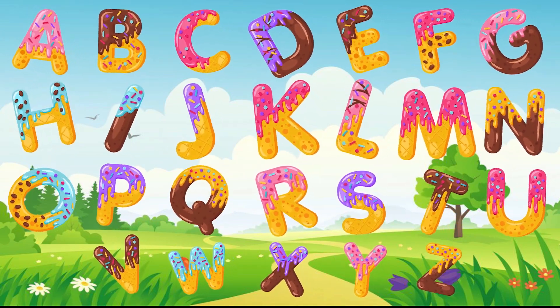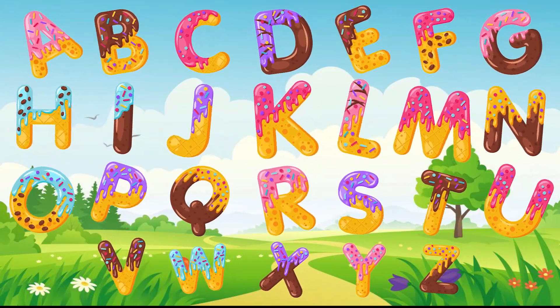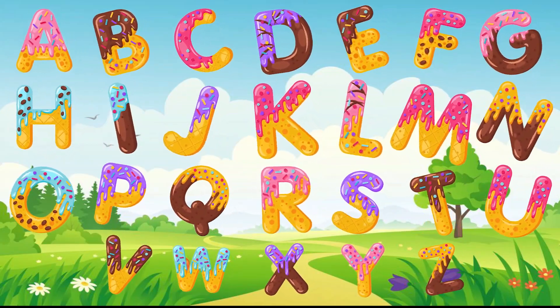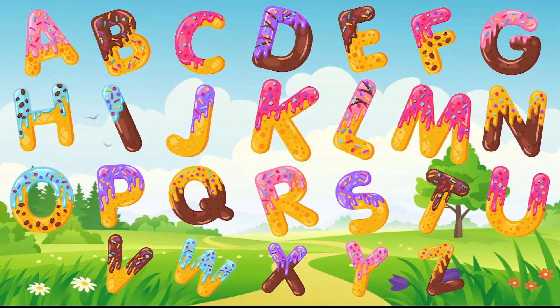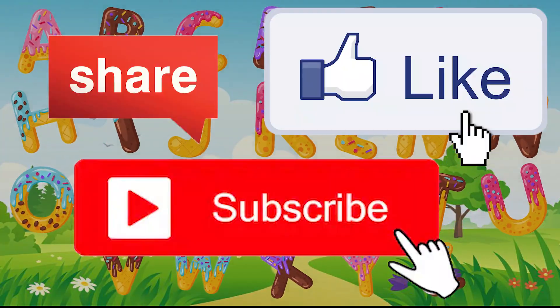Now I know my A, B, C's, 26 letters from A to Z. Very good!